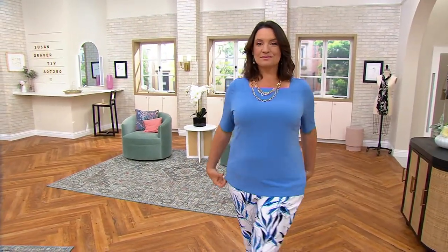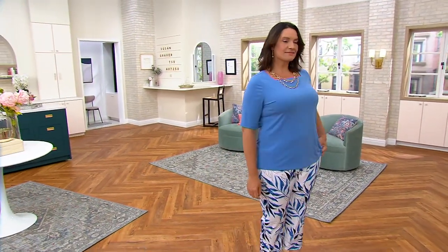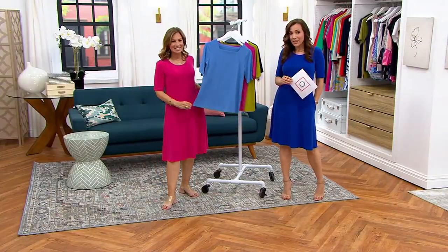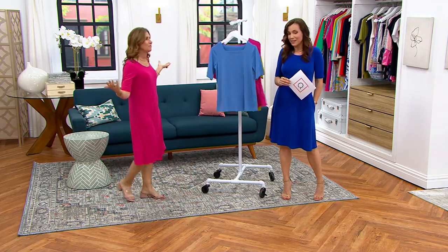When I'm coming on air, I can't stop looking around to see everything and touch and try and feel. So 600 of these beautiful tops have already been picked up. This is the Modern Essentials Liquid Knit Square Neck Top. It's also one of the best values in the show, and it has a buy more, save more. First one is going to be $36.98, and then each one after the first will be just $33.98.